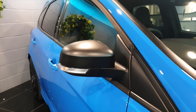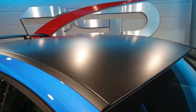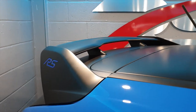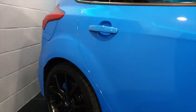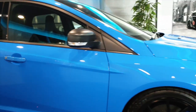These include matte painted wing mirrors, a wrapped roof with matte effect finish, and also a matte rear spoiler. This particular car also comes with the Ford 19-inch alloys, which was an optional extra.